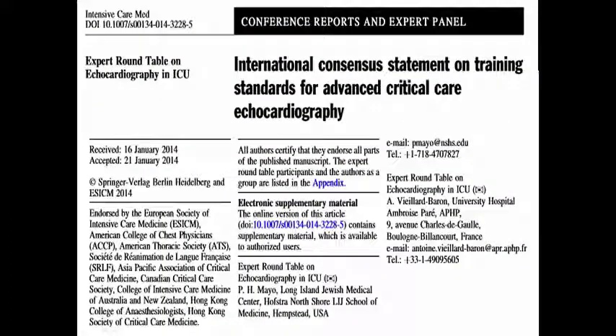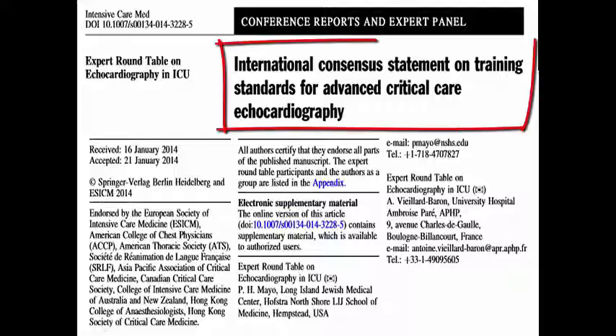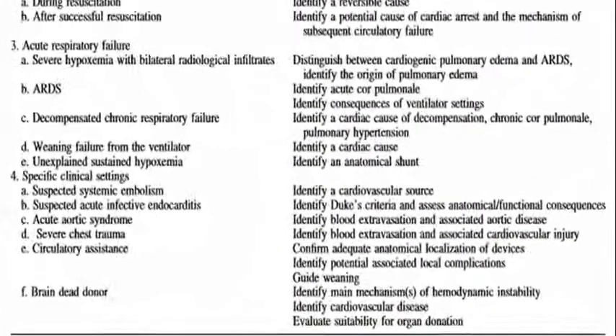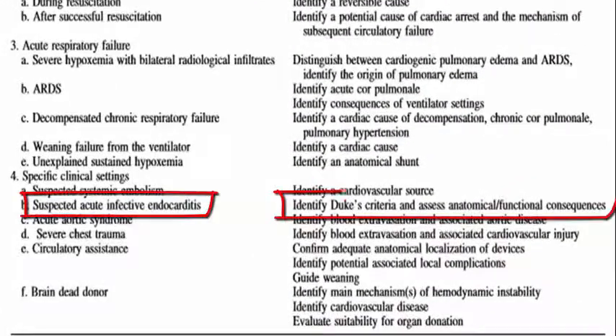However, for native valve endocarditis, with time and practice, intensivists, cardiac anesthetists, and other trained professionals can also perform TEE endocarditis rule-outs. Intensivists are endorsed by the international consensus training statement on advanced critical care echocardiography. The consensus statement endorses the usage of advanced critical care echo to assess and rule out infective endocarditis, and hopefully these screencasts will help you learn that.